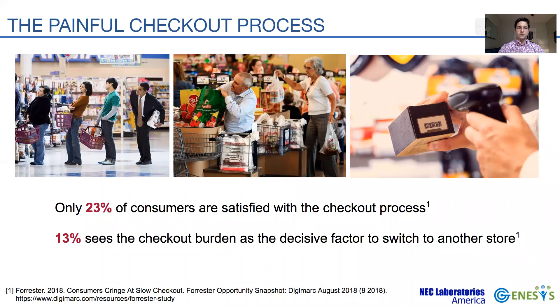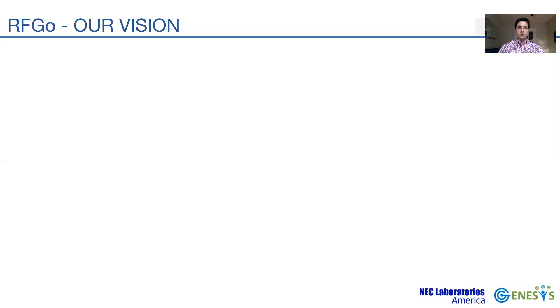The issue stems from barcoding technology and its optical nature, which requires customers to retrieve items from their baskets, scan them one by one, and put them back into their baskets. This turns the checkout into a tedious and long process.